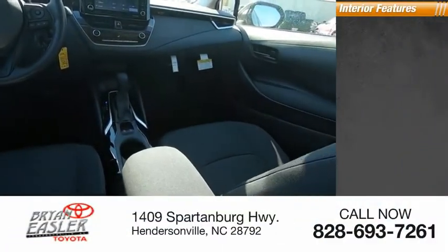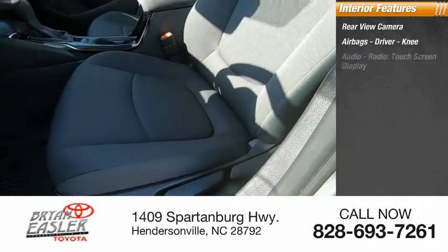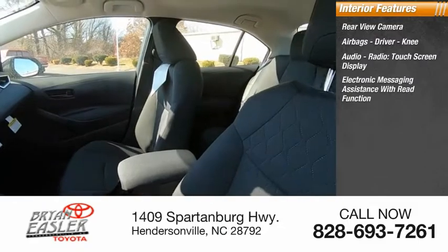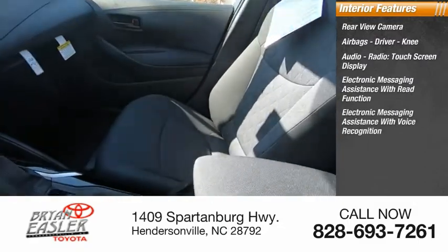Inside you'll find a rear view camera. Airbags — driver, knee. Audio radio. Touch screen display. Electronic messaging assistance with read function. Electronic messaging assistance with voice recognition. Airbags front.